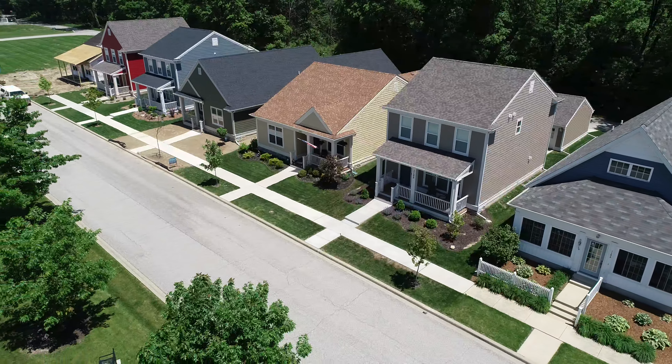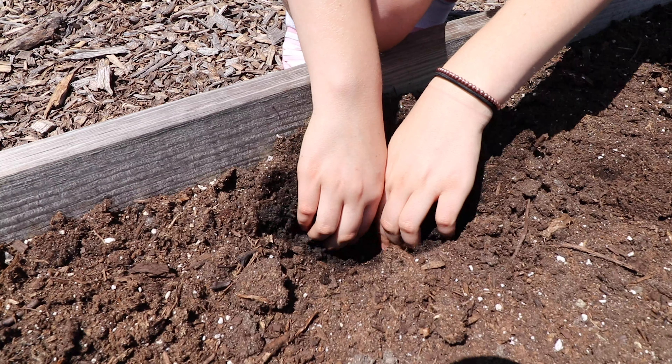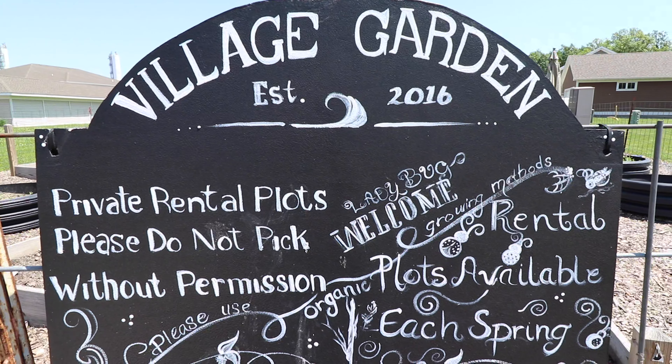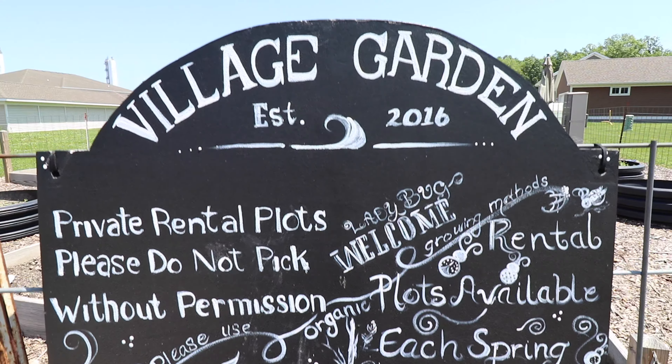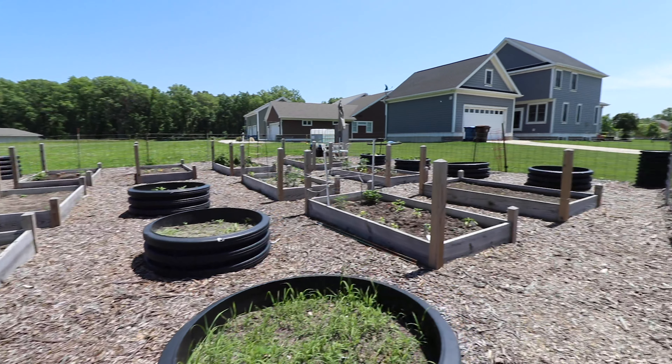Kids can run around the neighborhood and in our own parks, playing, riding bikes and practicing sports. Residents can also rent their own raised bed garden plot in our community garden. We provide the water, raised bed and gardening soil — you do the rest. But if you prefer, you can garden in your own backyard.